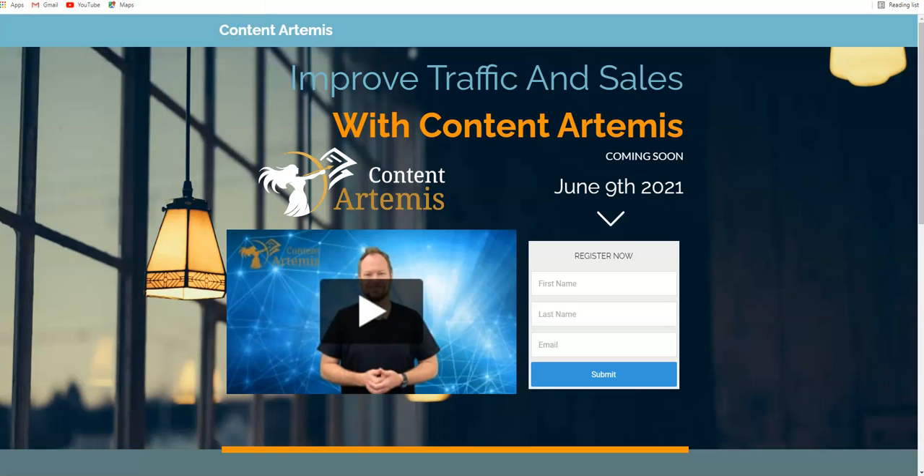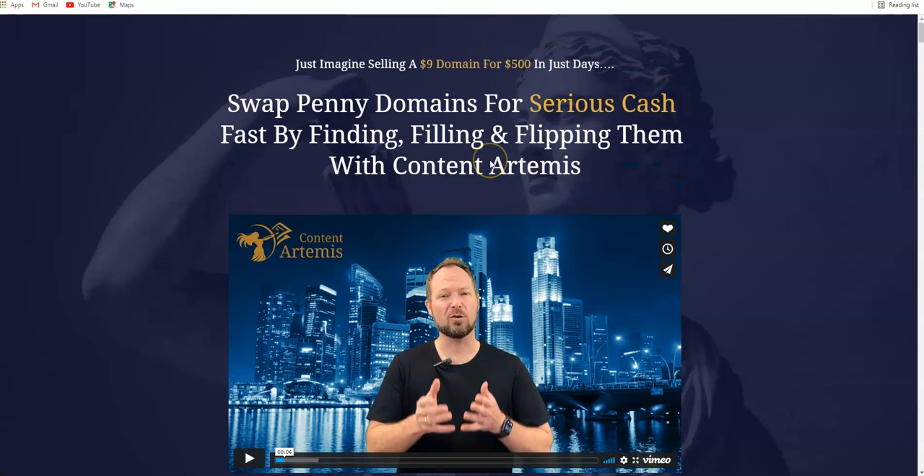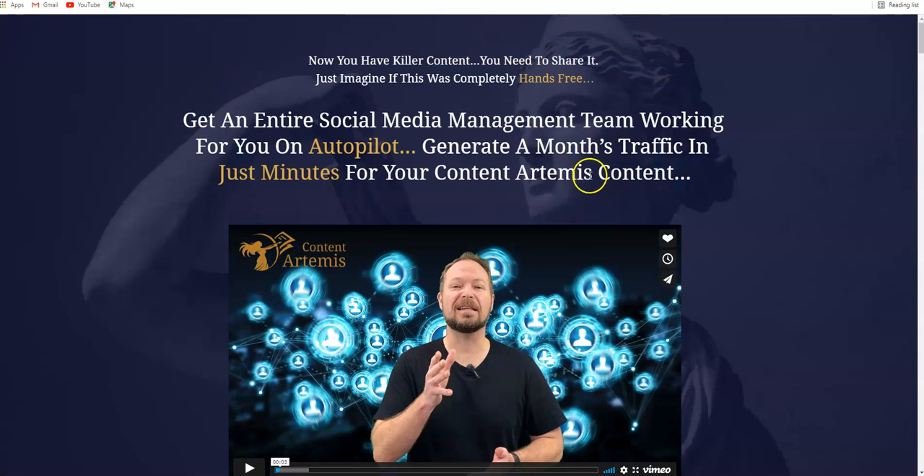Hey guys, welcome to my channel. Today I'm going to review Content Artemis, which is releasing on the 9th of June at 11 a.m. EST. We're straight on to the pre-launch page. In this video, I'm going to take you inside the members area of Content Artemis, share with you the software demo, the OTOs or upgrades, the pricing points of each OTO, and the features inside each of those OTOs.